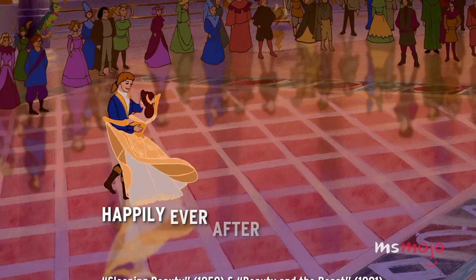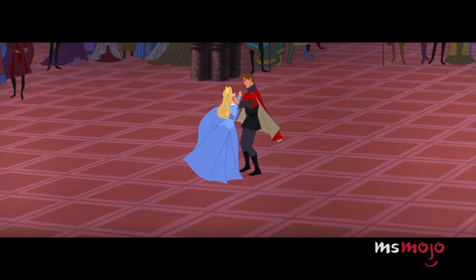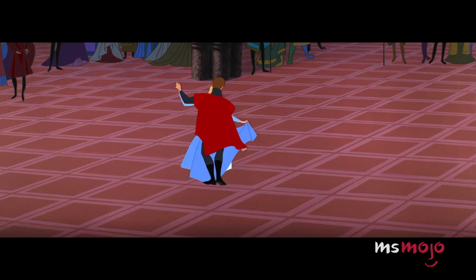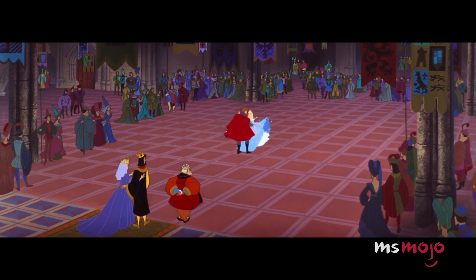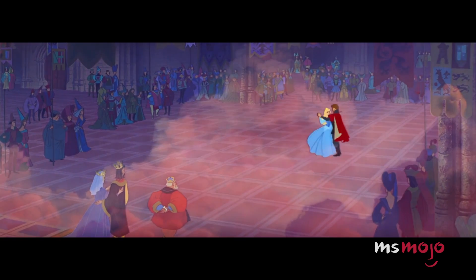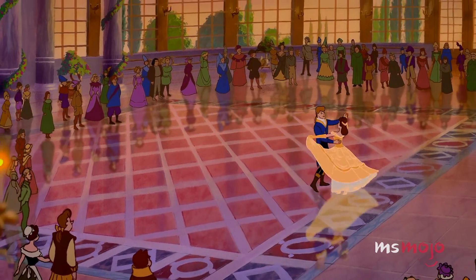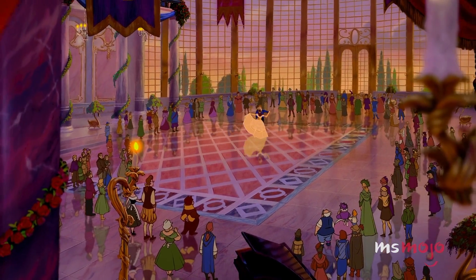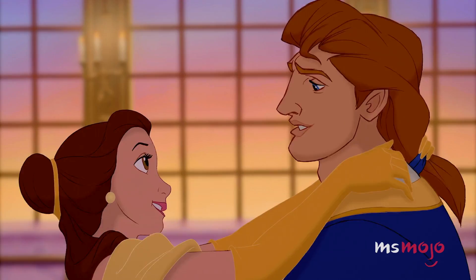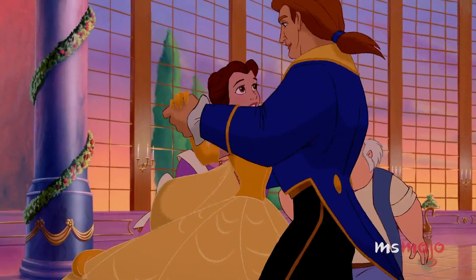Number 3: Happily Ever After Dance — Sleeping Beauty and Beauty and the Beast. These two films share more than a common word in their titles. The original sequence of this beautiful dance scene came at the end of Sleeping Beauty, where Princess Aurora and Prince Philip finally get their happy ending and dance in the clouds as Meriwether and Flora change the color of Aurora's dress. More than three decades later, Beauty and the Beast rolled out cutting-edge technology for its most famous dance scene. However, even this revolutionary film relied on recycled animation in its final scene, as Belle and her prince dance into their happily ever after. At least this time, no one was trying to alter Belle's iconic gold gown.